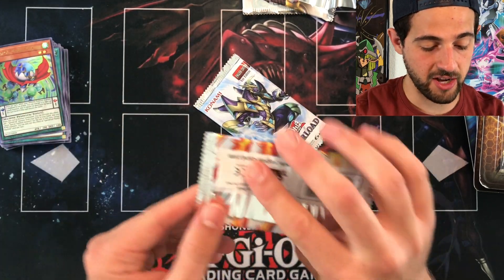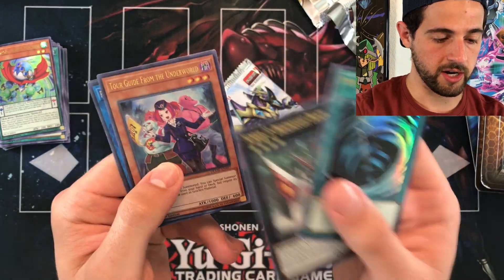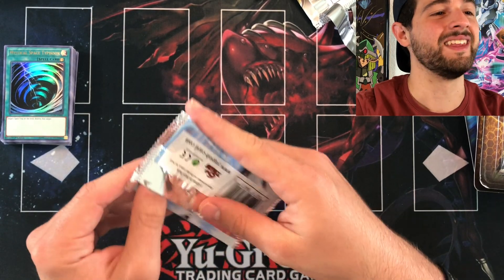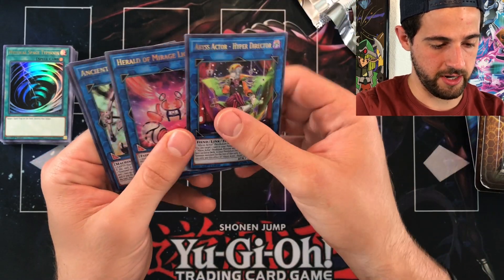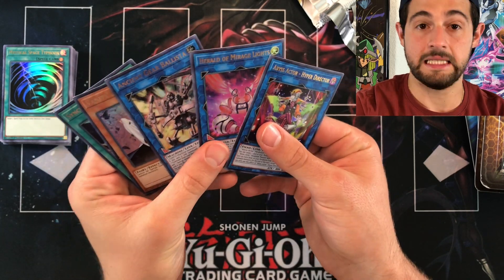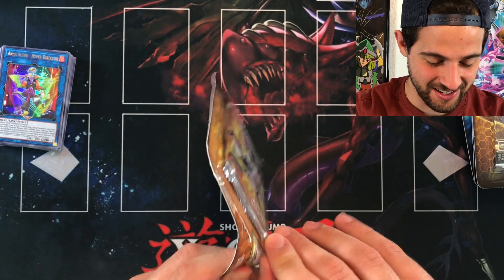It was actually about $5 off for this Duel Overload over at Walmart, which I thought would benefit me. Overall, we got a Tour Guide from the Underworld that is an alternate art. That might be like the worst Duel Overload box — let's see one more pack. All right, Momojiri, coming for you my friend. Ouch — was not a good box at all unfortunately.